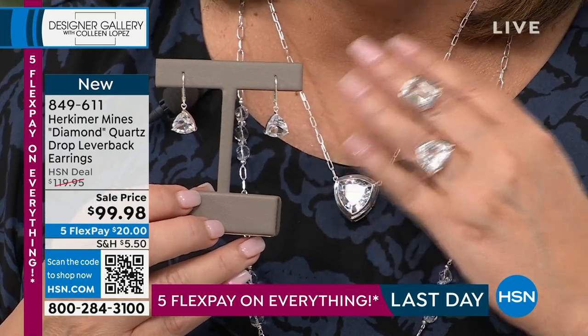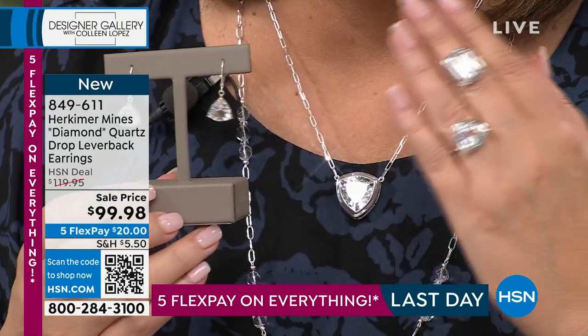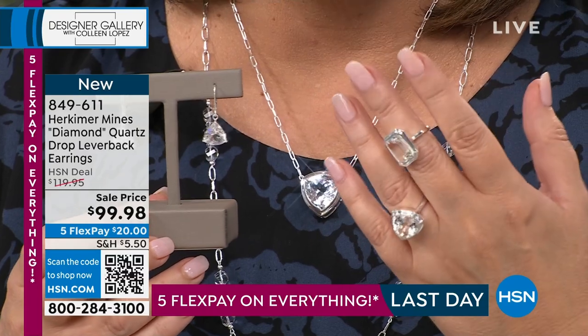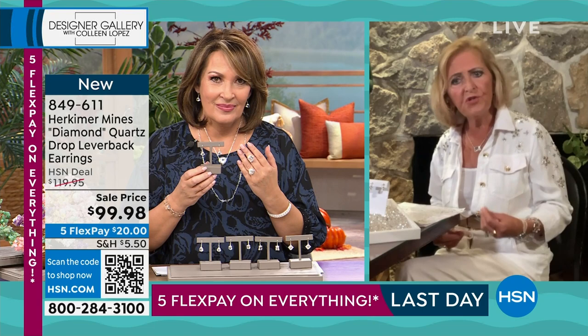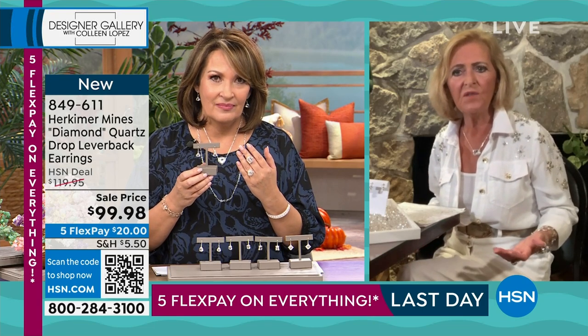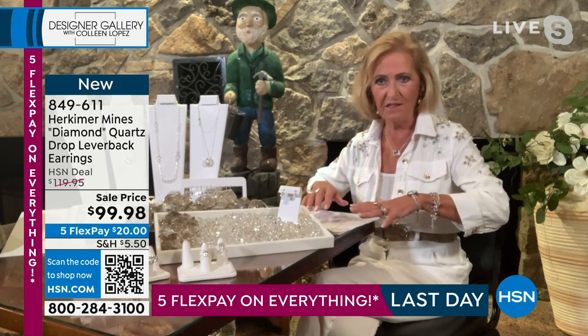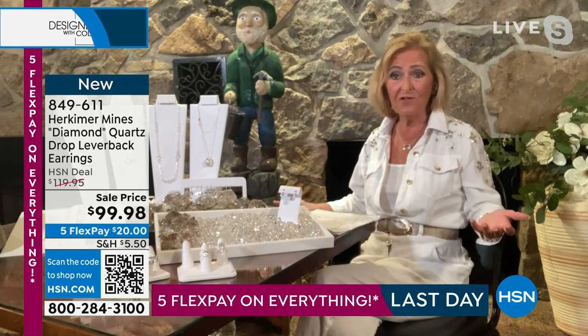Look at that — the ring, this amazing pendant, the matching trillion earring. Look at your jewelry. Although they're very bold, it's still a very neutral essential. You put these with anything and it's going to go with our entire line of natural and faceted stones and any other color stone you have in your other collections.